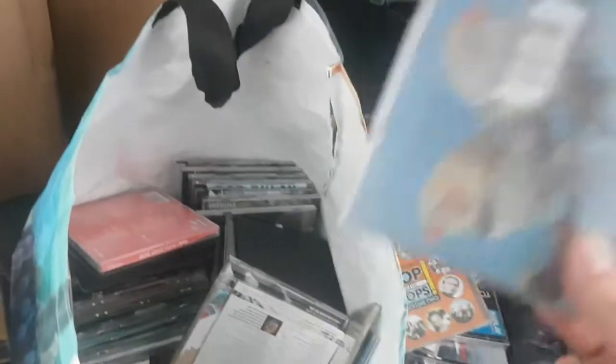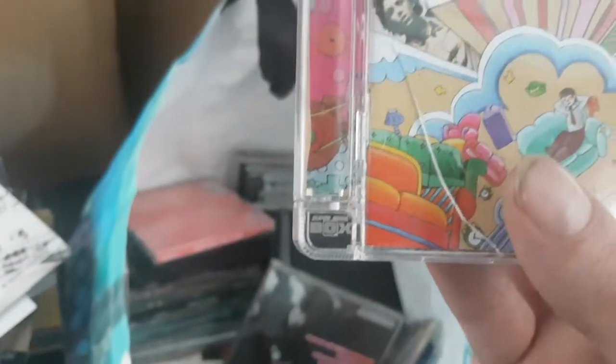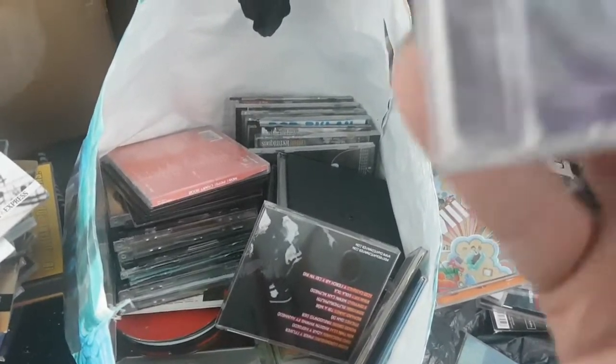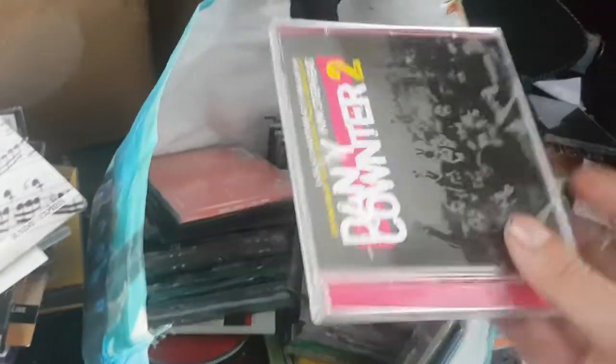Erasure Pop — The First 20 Hits. Don't know if there's anything in that. Best of Classics — nothing. Mika, Life in Cartoon Motion — Mika is still alive, 50p to a pound. Elvis Presley, Forever — sealed, but case cracked. That's unfortunate, but still probably 50p to a pound even in that condition.